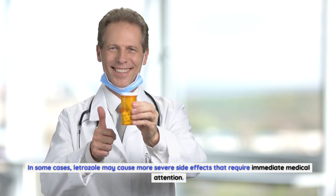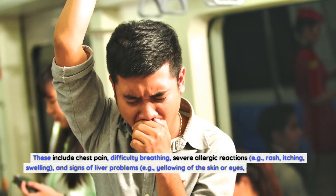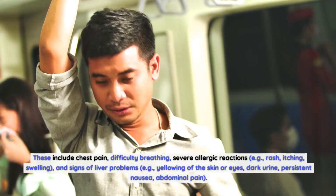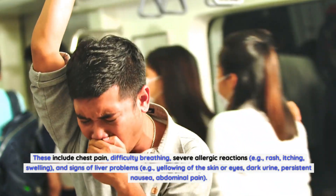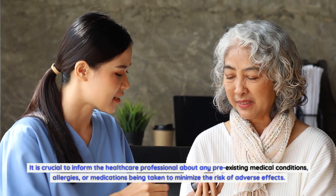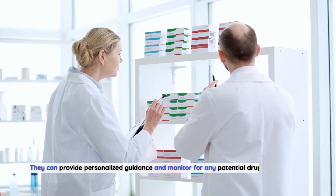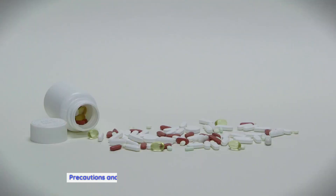In some cases, letrozole may cause more severe side effects that require immediate medical attention. These include chest pain, difficulty breathing, severe allergic reactions (e.g., rash, itching, swelling), and signs of liver problems (e.g., yellowing of the skin or eyes, dark urine, persistent nausea, abdominal pain). It is crucial to inform the healthcare professional about any pre-existing medical conditions, allergies, or medications being taken to minimize the risk of adverse effects.